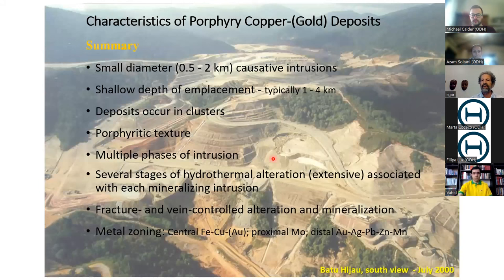This is a picture of Batu Hijau, where I worked many years ago in July of 2000, early on in the open pit excavation. The mine life there is about 35 years, so we probably have another minimum of 10 more years to go. When it's finished, it will have a two-kilometer diameter by 900-meter-deep open pit within eight kilometers of the ocean. Batu Hijau is in eastern Indonesia on the island of Sumbawa, near Lombok, near Bali.